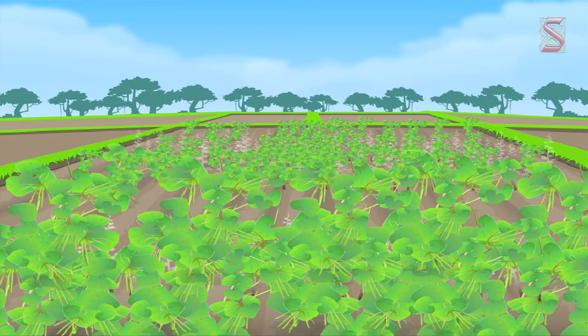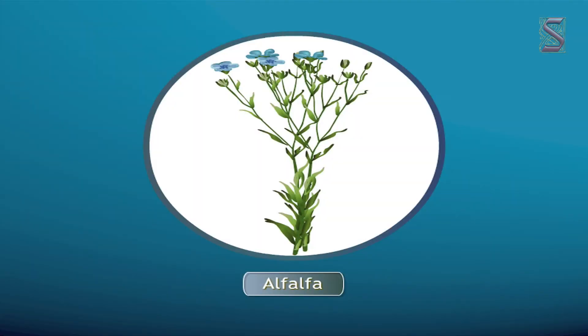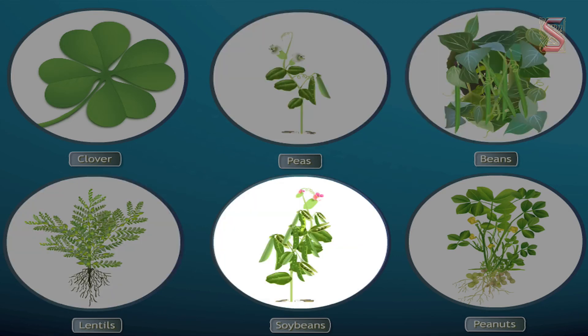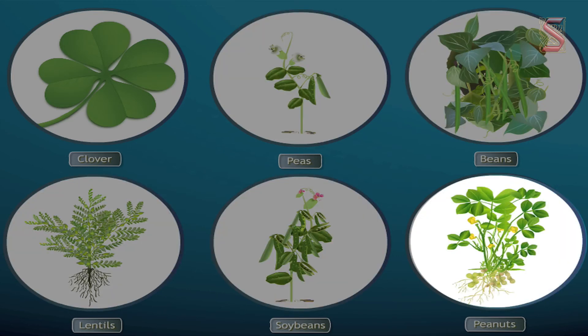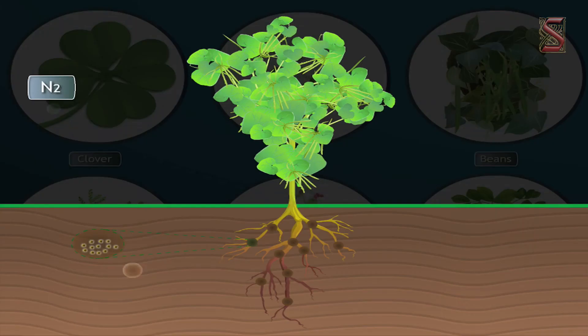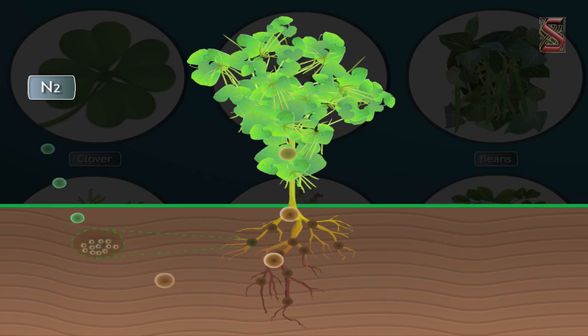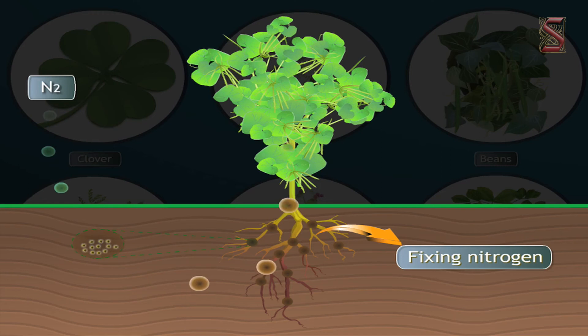These plants also need nutrients, but they enrich the soil with nitrogenous salts. Many legumes — alfalfa, clover, peas, beans, lentils, soya beans, peanuts, and others — contain symbiotic bacteria called rhizobia within the root nodules of their root system. These bacteria have the special ability of fixing nitrogen from atmospheric molecular nitrogen into ammonia.